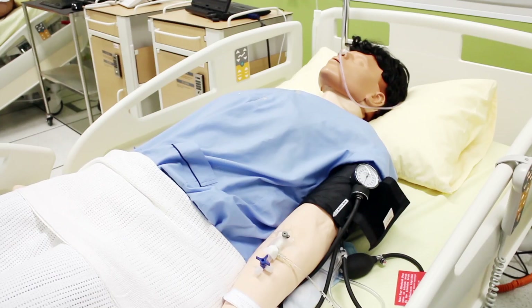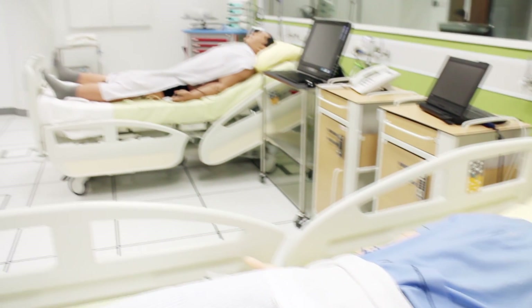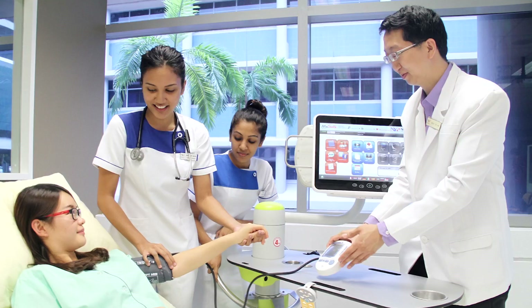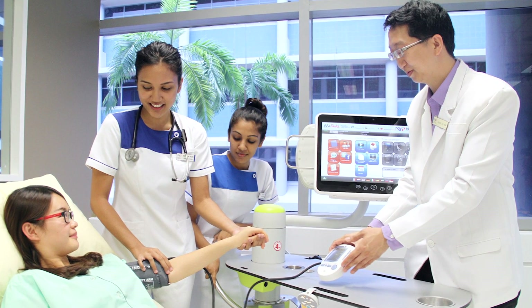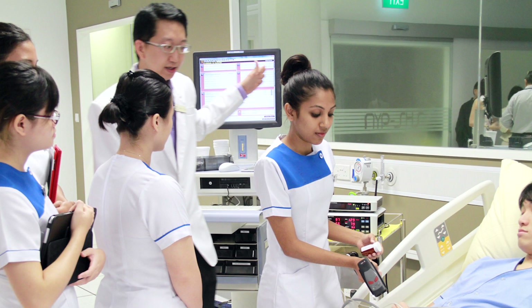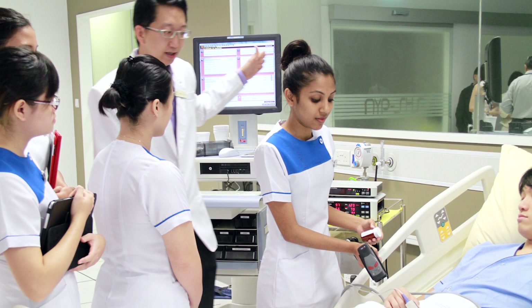The NYP HIMSS Centre of Excellence was conceptualised to provide an environment that simulates real-life healthcare scenarios and clinical use cases across different care settings, providing an avenue for capacity building and empowering health sciences students with practical experience in utilising health informatics so they are better prepared upon graduation.